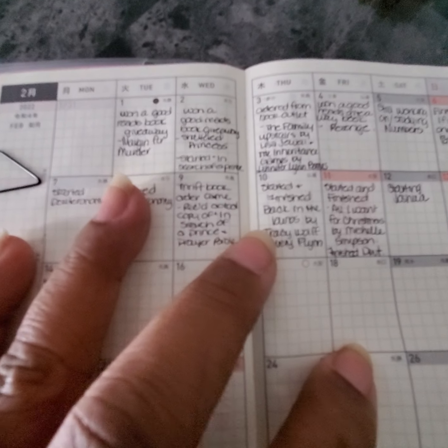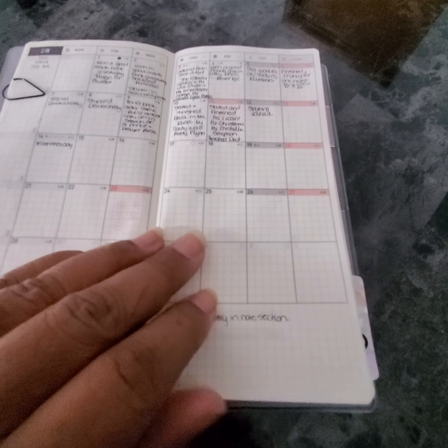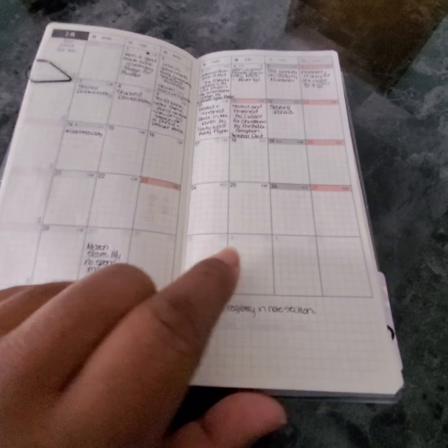For like this first day, I won a Goodreads giveaway book and I'm waiting for it to come in the mail. Each month, or each day of the month, I will write down anything like that that has transacted.